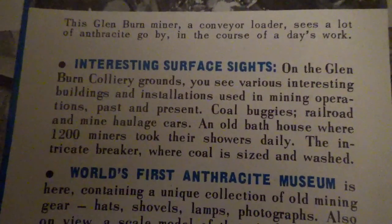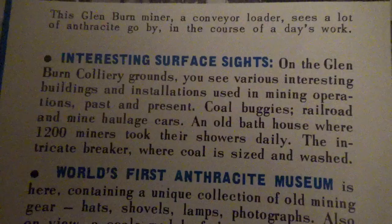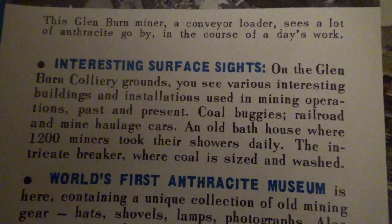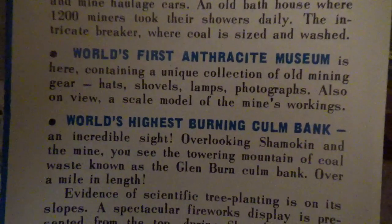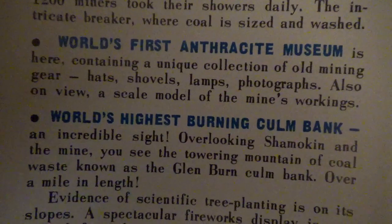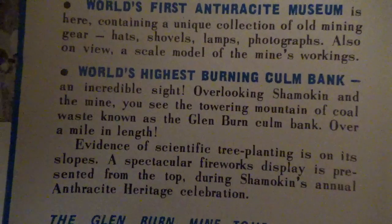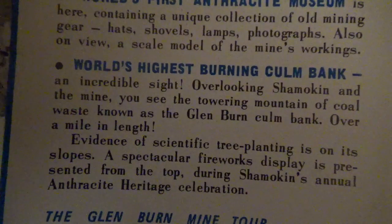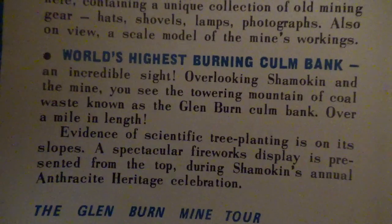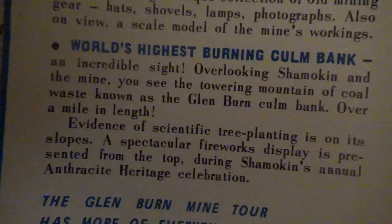On the Glenburn Colliery grounds you see various interesting buildings and installations used in mining operations past and present — coal buggies, railroad and mine haulage cars, and an old bath house where 1,200 miners took their showers daily. There's the intricate breaker where coal is sized and washed. The world's first anthracite museum is here, containing a unique collection of old mining gear — hats, shovels, lamps, and photographs — and a scale model of the mine's workings. Overlooking Shamokin is the world's highest burning coal bank — the towering mountain of coal waste known as the Glenburn Coal Bank, over a mile in length. That's what I was talking about earlier — it's grown all in; you'd never even know there was coal on most of that mountain.